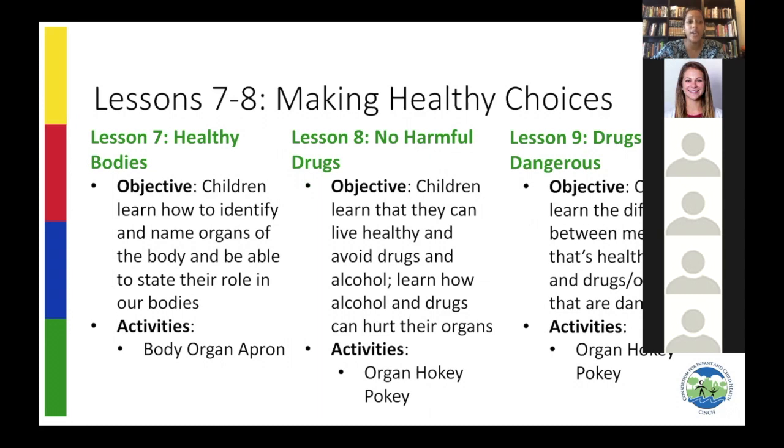Lessons 7 and 8 are about making healthy choices. We help children understand healthy choices by first teaching them about their body organs — their heart, brain, lungs, liver, and stomach — using a cute body apron where you can Velcro the organs into place. We use that as a foundation to explain why tobacco is harmful to their lungs, what alcohol can do to their liver and heart. Building on that in lesson 9, children learn the difference between certain kinds of medicines and when it's okay to take medicine — it's not okay if someone who isn't your parent, teacher, or doctor gives it to you.